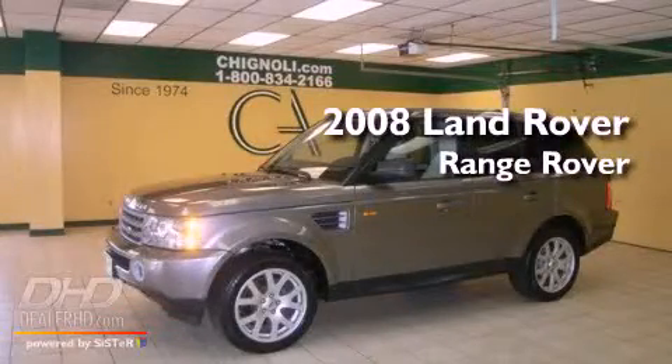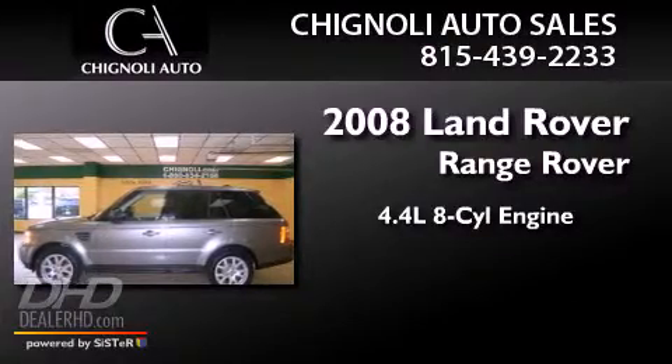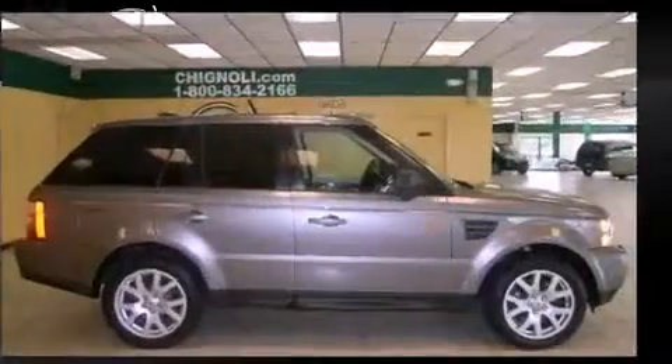This is a 2008 Land Rover Range Rover. It features a 4.4-liter eight-cylinder engine, an automatic transmission, and four-wheel drive.